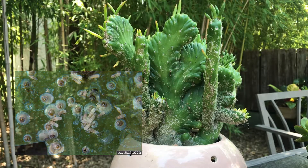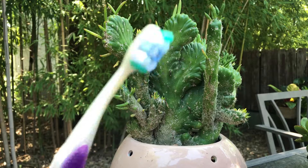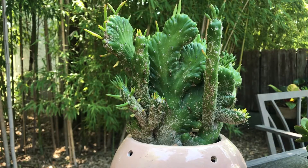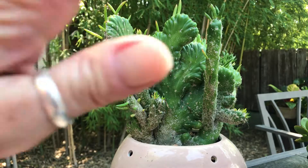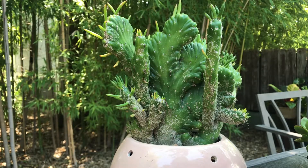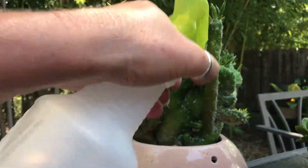They attach themselves to the plant and suck out the juices. This is an example here — I'm pointing with my toothbrush. This one is really badly infested. I just noticed it a few days ago. It was turned the other way and it was mixed in with some other stuff, so I hadn't noticed that this had happened, but it's a great example.